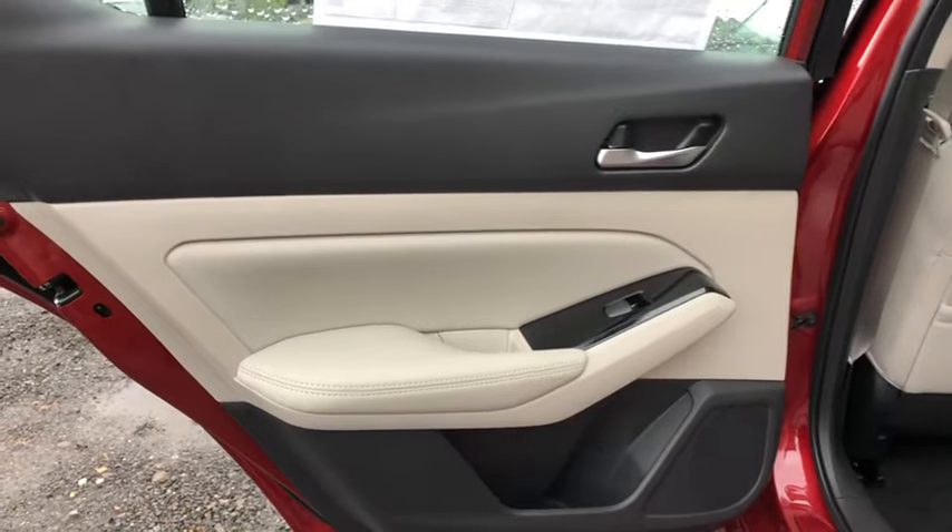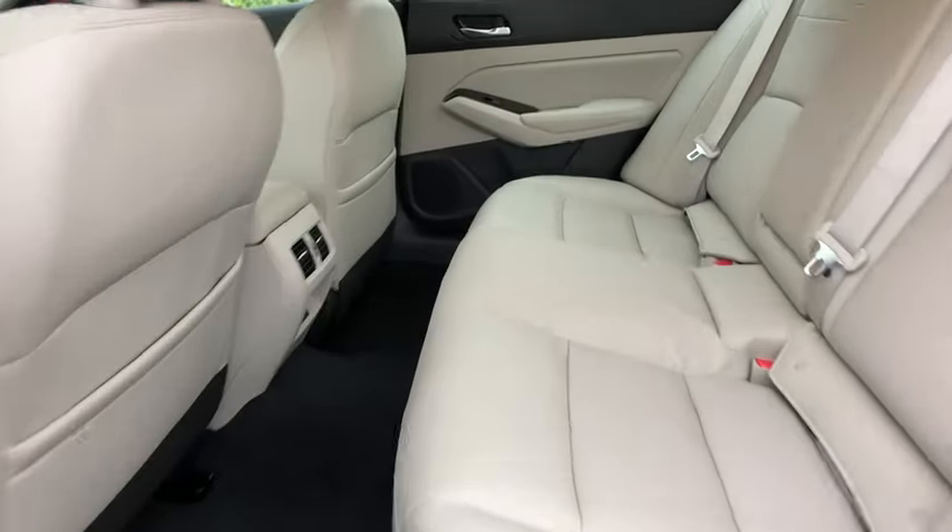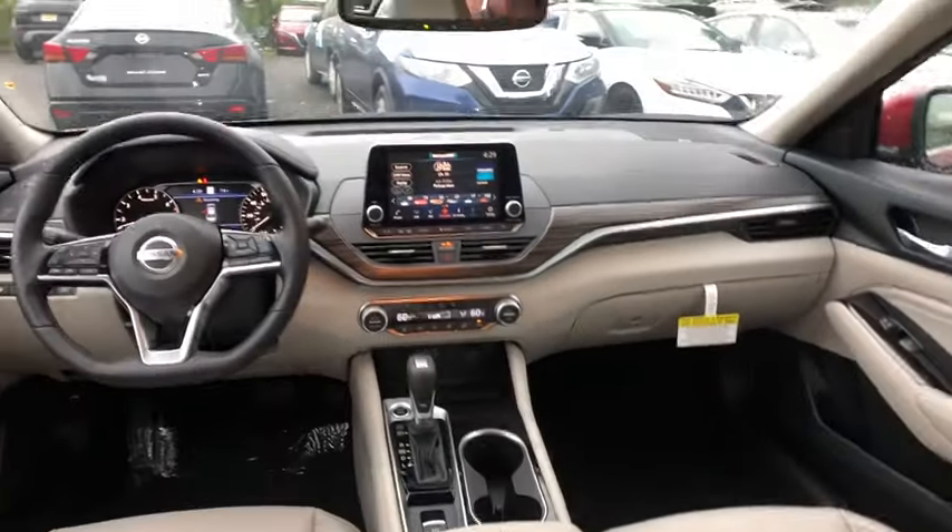Security system, power locks, fog lights, clock, dual-zone climate control, intermittent wipers, satellite radio, tilt steering wheel, sunroof.